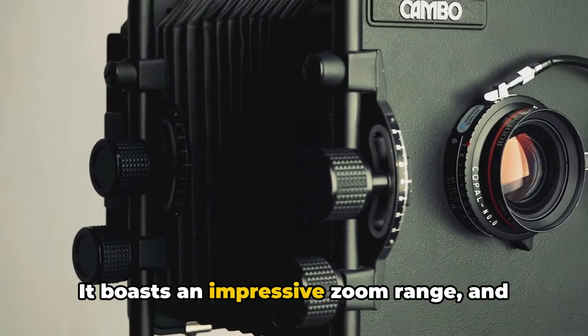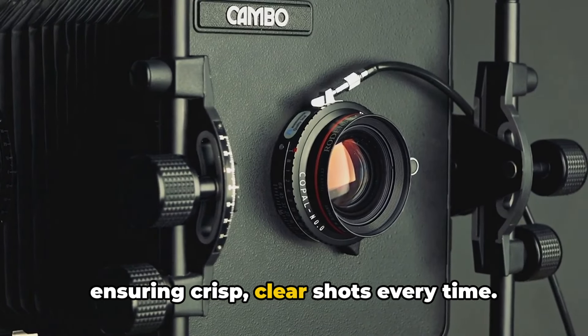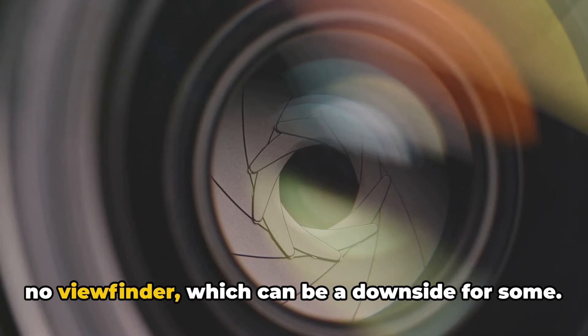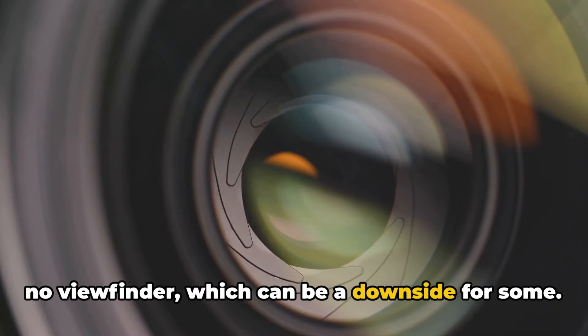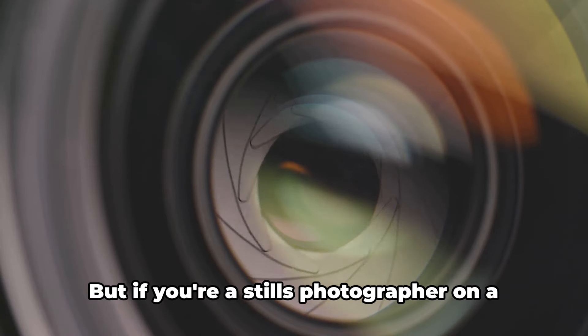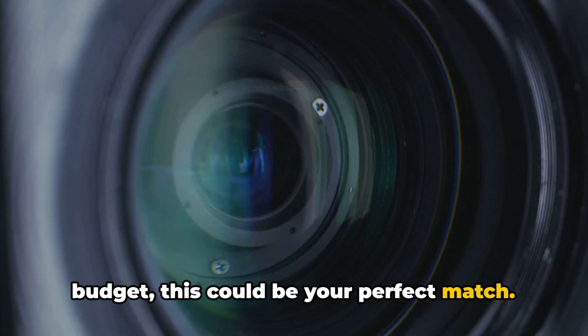Next, we have the Budget Beast. This camera is an absolute steal for the price. It boasts an impressive zoom range, and its image stabilization is top-notch, ensuring crisp, clear shots every time. However, its compact design means there's no viewfinder, which can be a downside for some. Also, the video capabilities are quite basic. But if you're a stills photographer on a budget, this could be your perfect match.